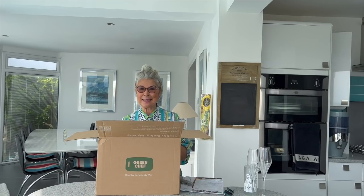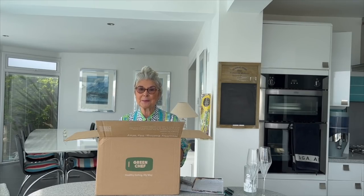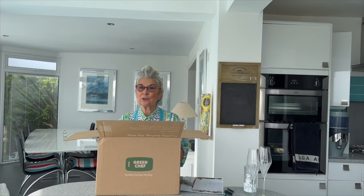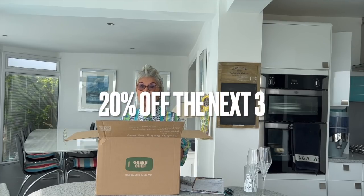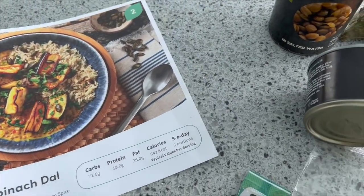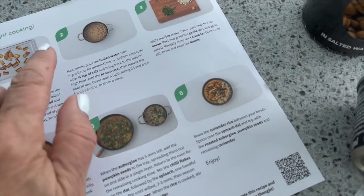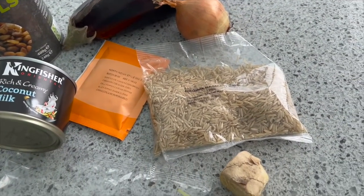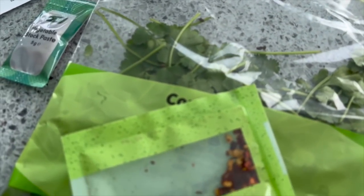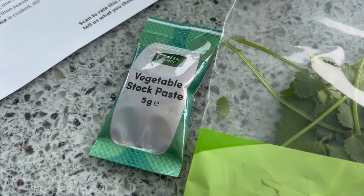This is a really easy way to get healthy dinners into the family. And there's a special discount for you of 40% — I'll put the link below — 40% off the first box, and that's nearly half, and 20% off the following three boxes. Each and every meal comes with absolutely everything you might need, even down to a little pack of vegetable stock paste.